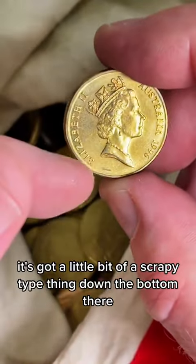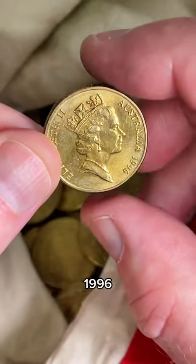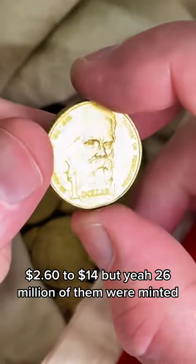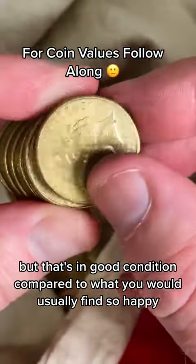$1996. It's got a little bit of a scrape down the bottom there — unfortunate. But anyway, I'll check some prices on them: $2.60 to $14. With 26 million of them minted, that's in good condition compared to what you would usually find, so happy.